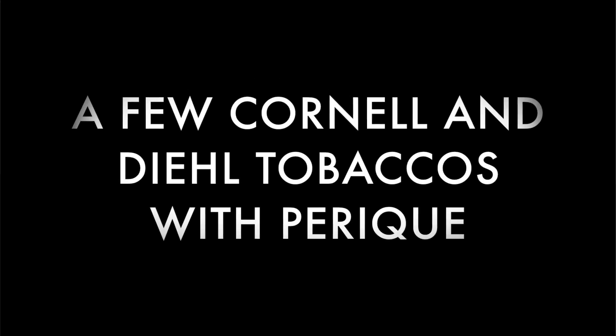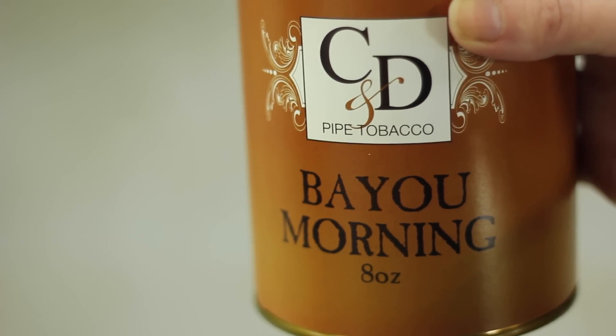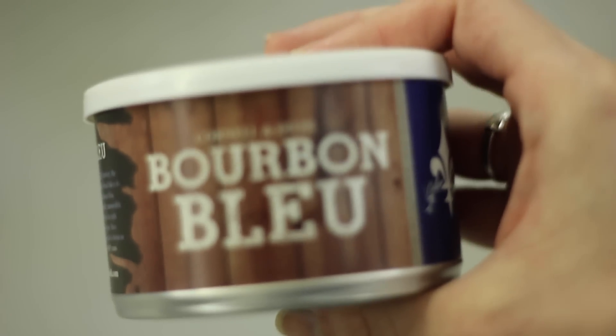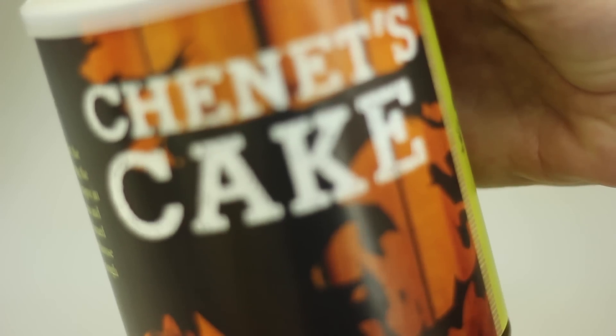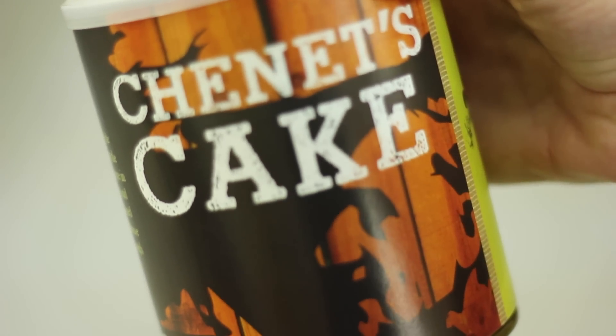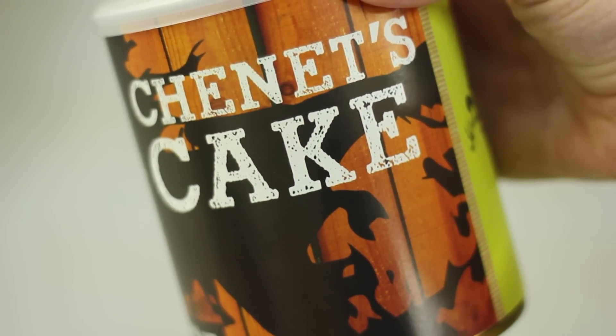It goes to being almost jet black and shiny. It's probably most widely described as being raisiny or thick or spicy, but all of those things are true. It's a quite strange and unique tobacco with a really unique aroma and flavor.